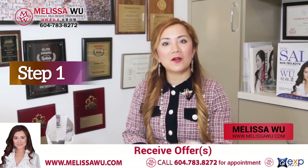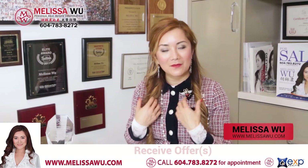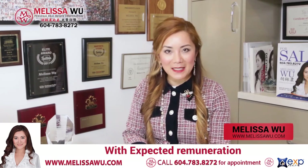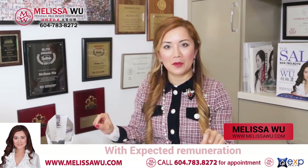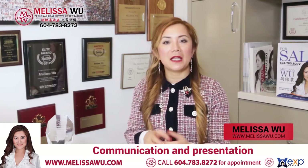So if we get one single offer, usually the offer is emailed to me. When I get the offer, I will calculate something called the expected disclosure of remuneration. Based on the offer price, I will calculate what are the fees applicable, the total fees, and the breakdown of the fees included in the offer.